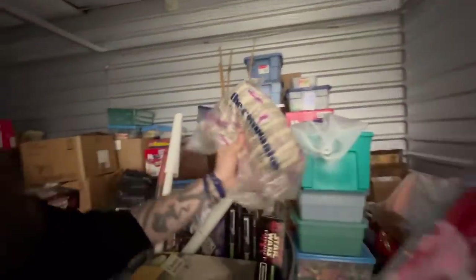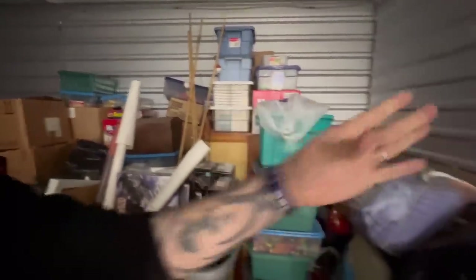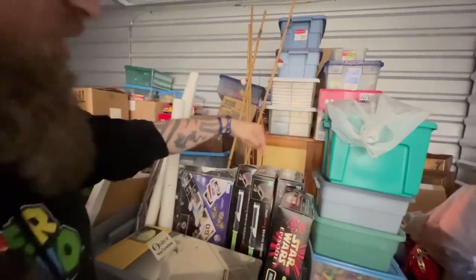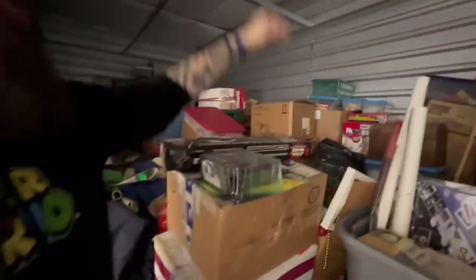This is what I wanted — this is nostalgic for me. That's Power Rangers, that's definitely going to be 90s. Look at all these — it was a store, yeah. Look at all these lightsabers. We've got one, two, three, four, five lightsabers!